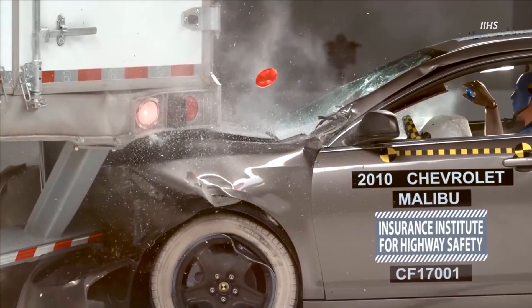The worst part is the U.S. government data isn't showing rear-end accidents with semis getting any safer. In fact, fatalities are actually going up.